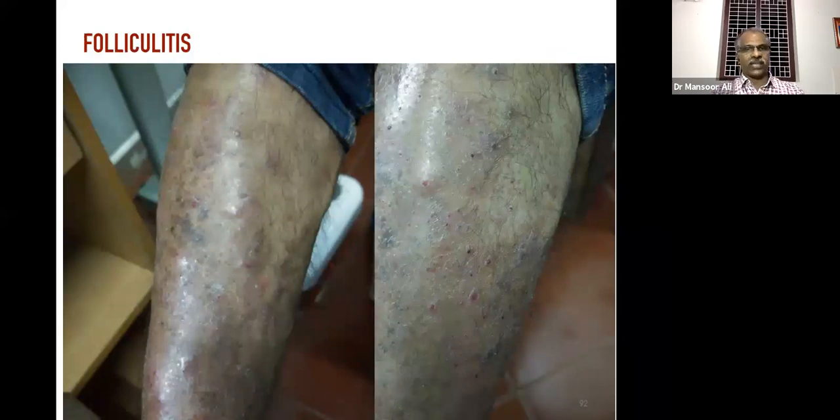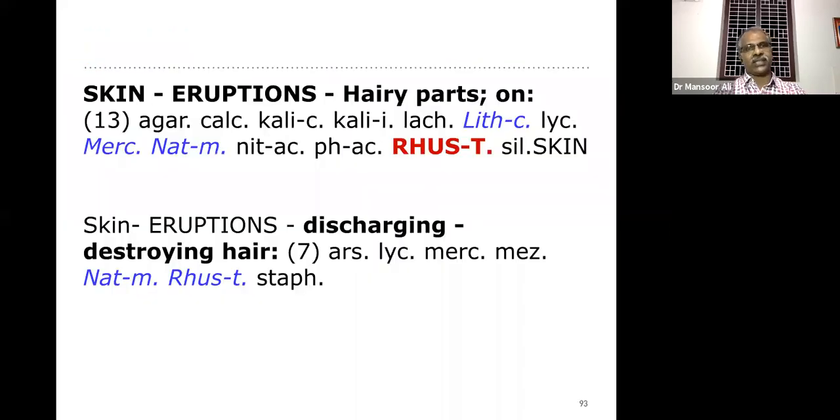This is a case of folliculitis — very common nowadays in day-to-day practice. The majority of dermatological complaints are of cosmetic importance. This appears on the lower and upper lip also — and there is a lack of hair in the affected area.